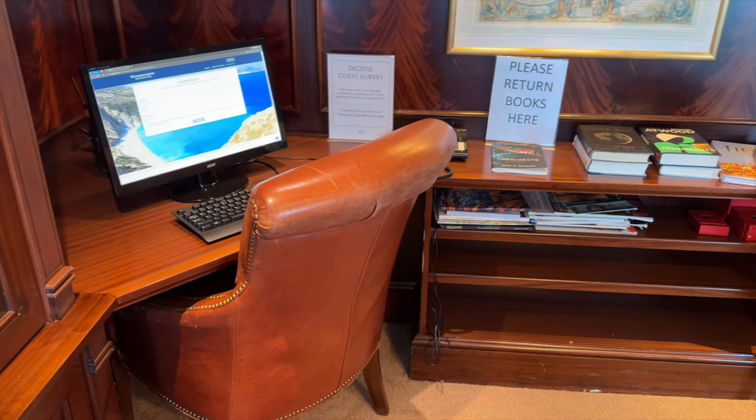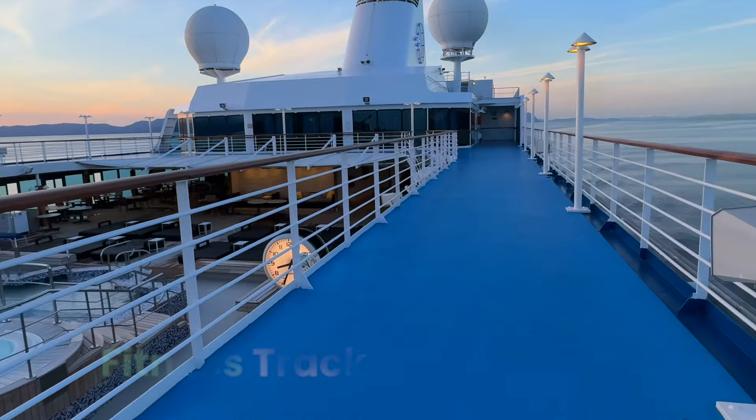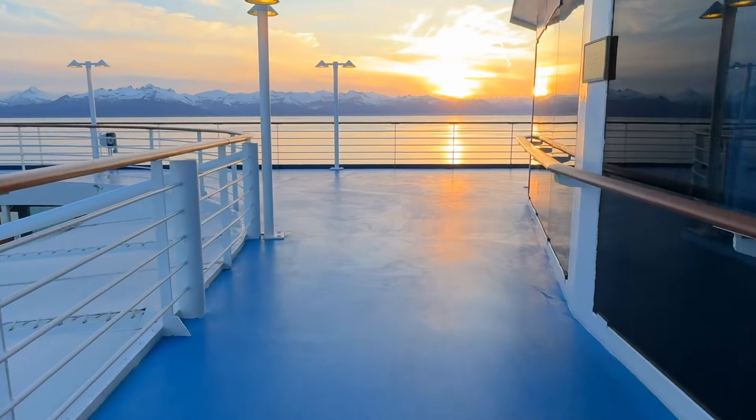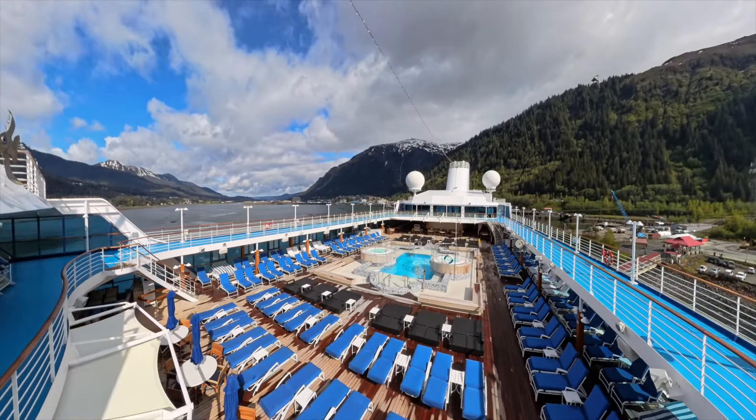Popping outside for a moment, we find the Fitness Track. This is a wonderful place for an evening stroll after dinner and an excellent spot to take in the views if you're visiting a glacier or a scenic destination.